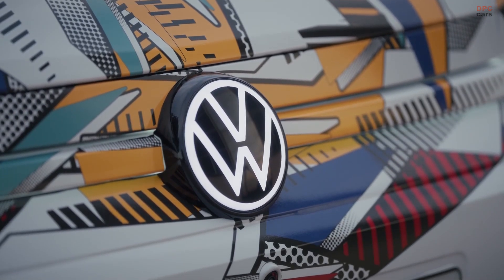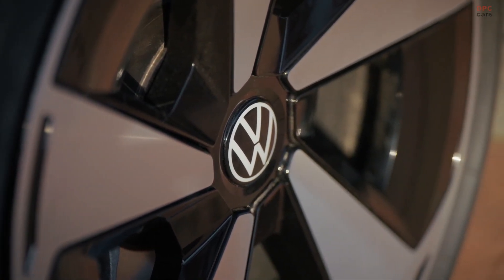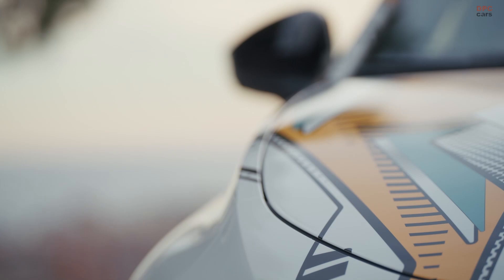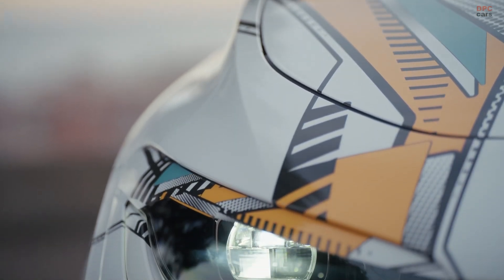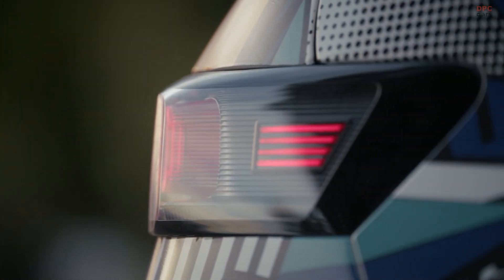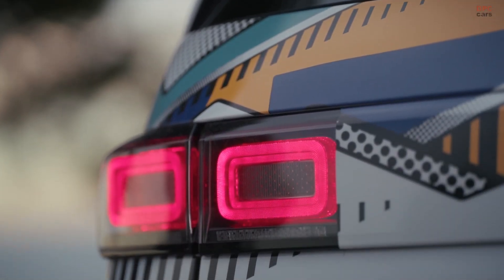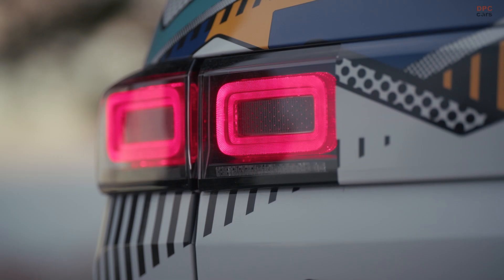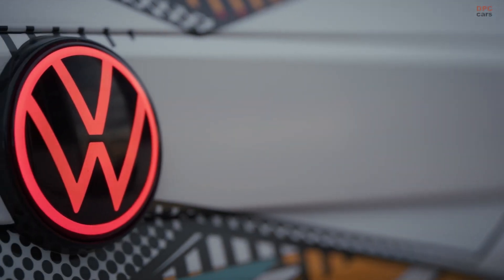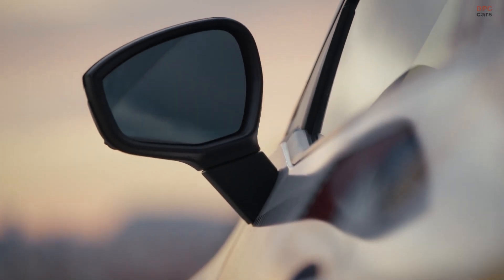From the first glance, the ID Polo looks familiar yet new. It is the first model to showcase Volkswagen's new pure positive design language, created under head of design Andreas Mint. The proportions are compact, but the stance is confident and clean, with short overhangs and a strong, planted look. Thanks to the dedicated electric platform, the cabin feels more open and airy than a traditional small hatchback.